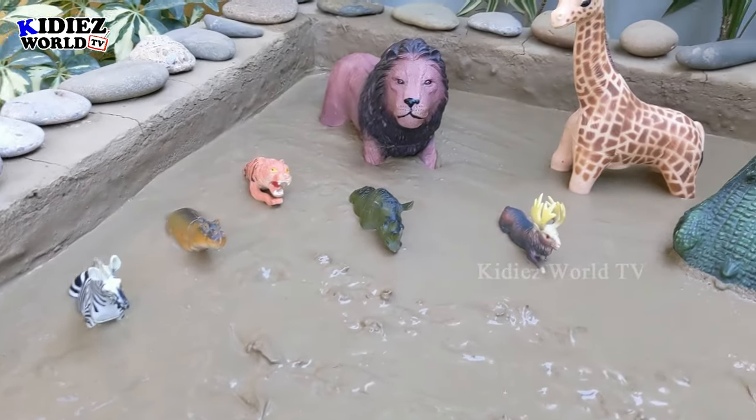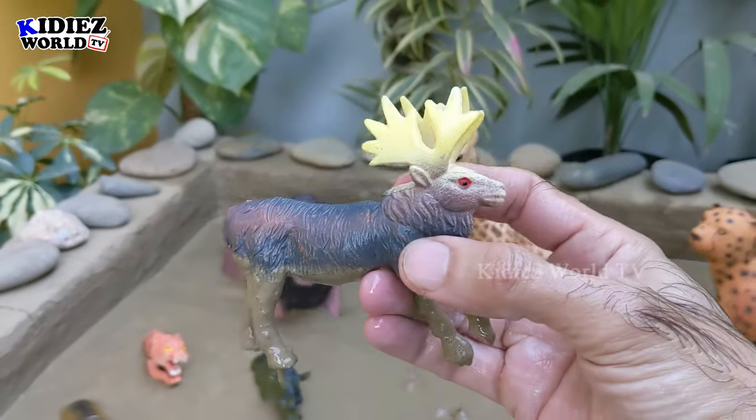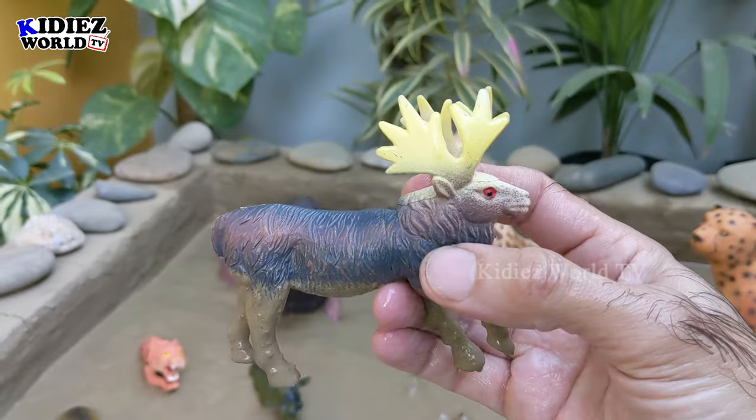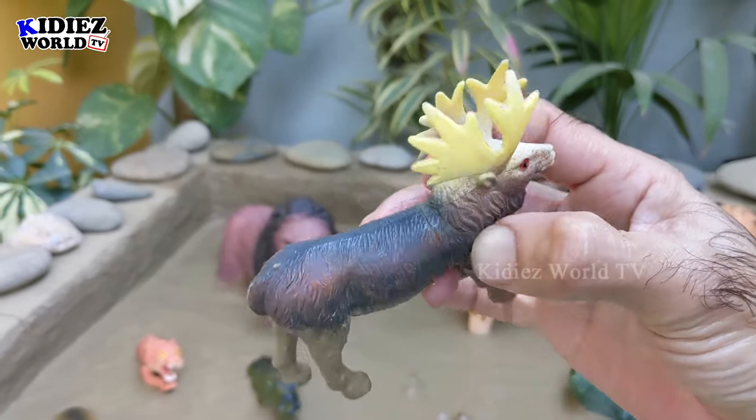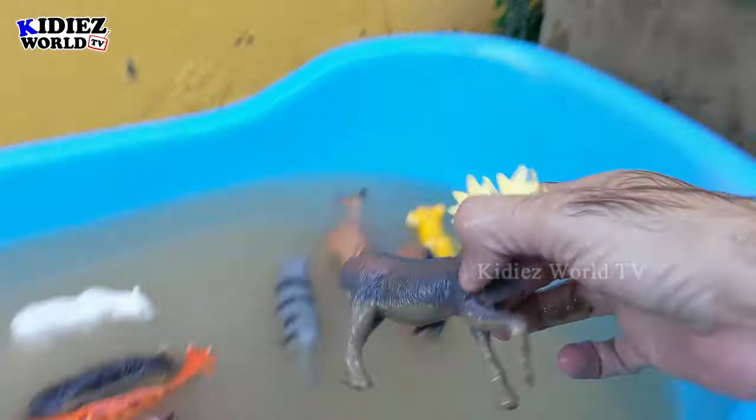Let's check out the next one — let's go for this beautiful and big moose. Just look at him, he has cute eyes and lots of horns on his head. Let's wash him!